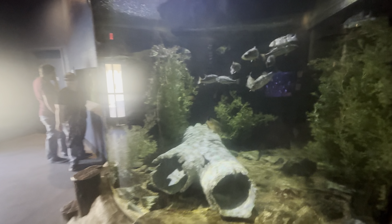Hey everyone, today we're at the Wildlife World Zoo and Aquarium, located in Litchfield Park, Arizona. Join us as we go and check out the animals.